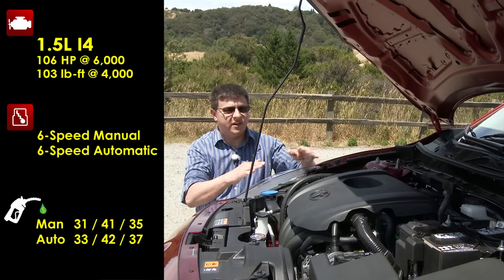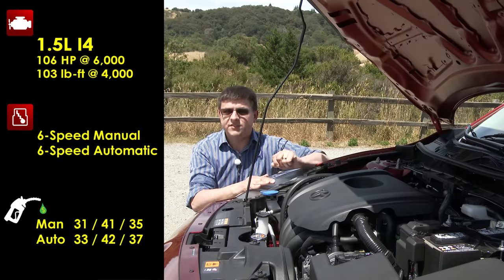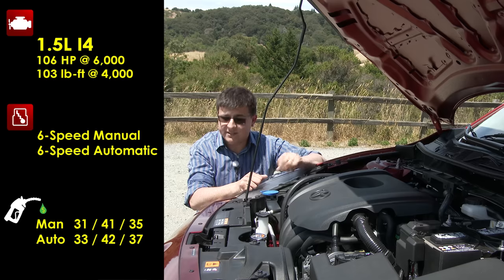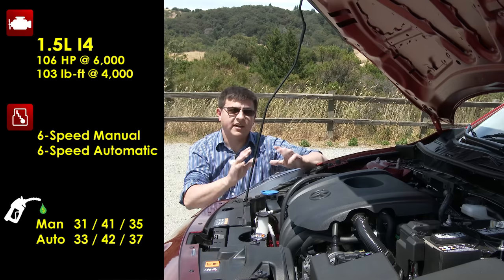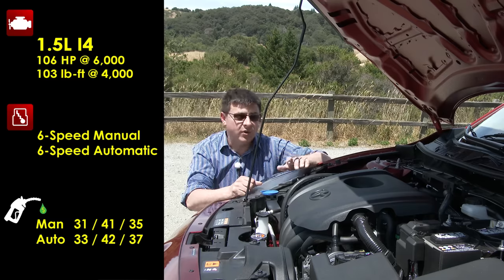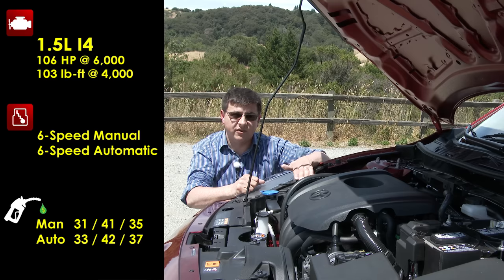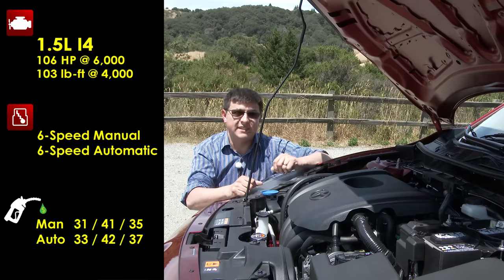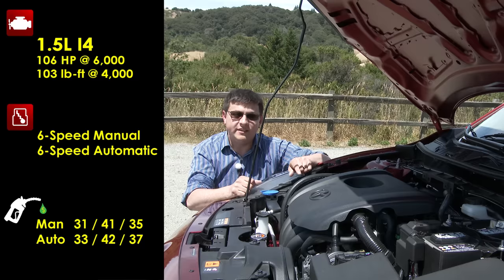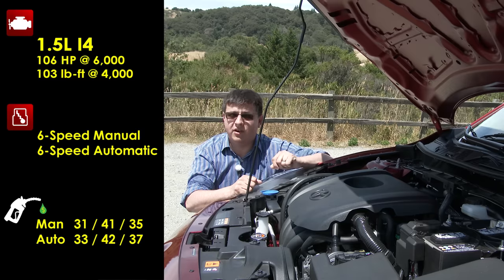Under the hood we find a very unique drivetrain designed by Mazda — their 1.5-liter four-cylinder engine that produces just over 100 horsepower and just over 100 pound-feet of torque. That may not sound like a lot, but the Scion IA only weighs about 2,400 pounds, so it is a decent amount of power for something this light. It uses either a six-speed short-throw manual transmission or a six-speed automatic. That six-speed automatic is also a Mazda design which engages its torque converter very early, making it feel a little bit more like a dual-clutch or DSG transmission. The manual transmission actually gets lower fuel economy than the automatic, so the $1,100 upgrade may be worth it if you plan on keeping the car a long time.